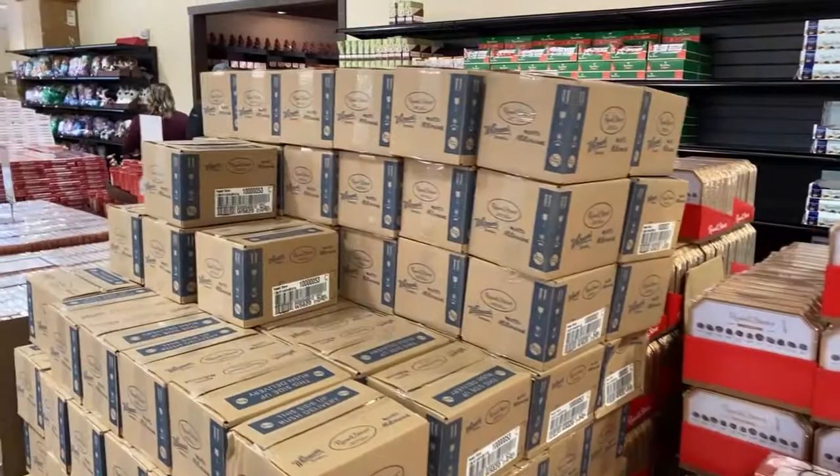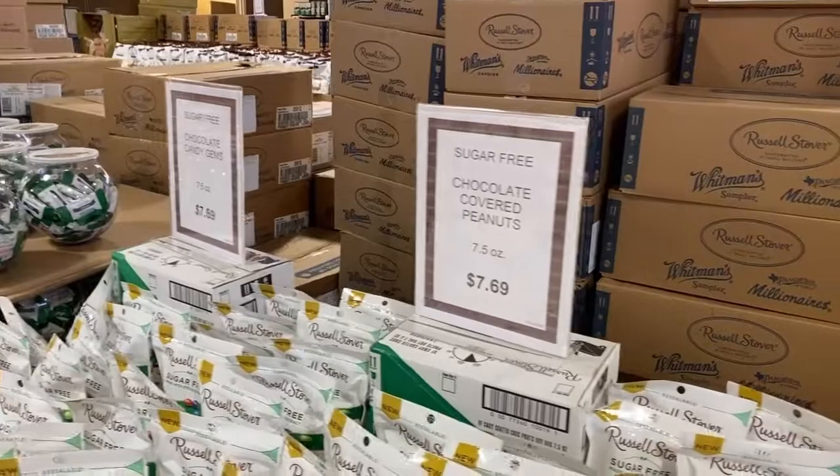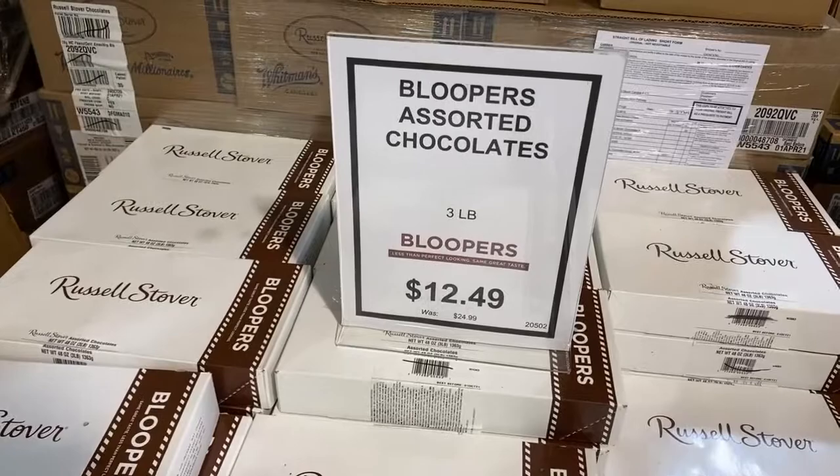In the very back of the store they have all kinds of boxes and palettes just full of chocolate candy — Whitman's candy, Pangburn, all under the Russell Stover brand.